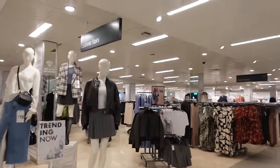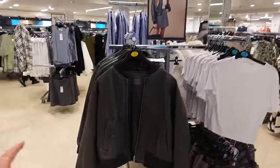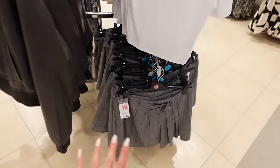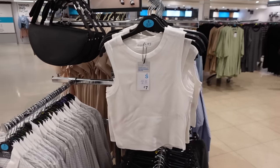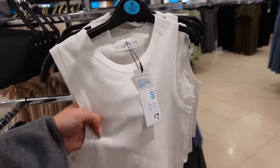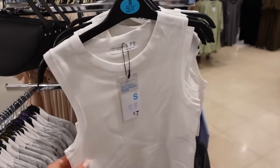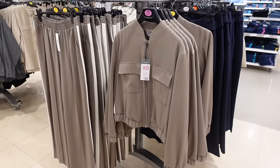We are in! First up, this jacket is kind of giving Zara - it's a faux leather bomber for £32. I'm not too sure about the skirt, it's kind of giving me primary school vibes. I quite like this one though - it's so basic and simple but it's giving Zara vibes. It's really thick for £7, and I don't actually think it'd be see-through. It's quite popular because they don't have many sizes left in stock.